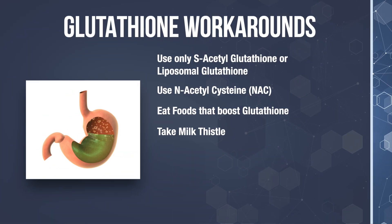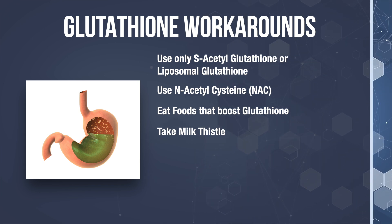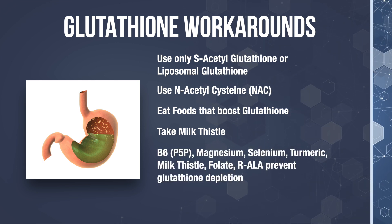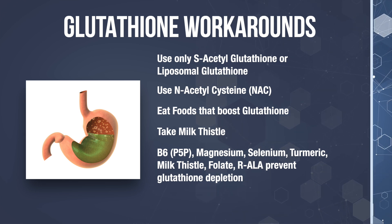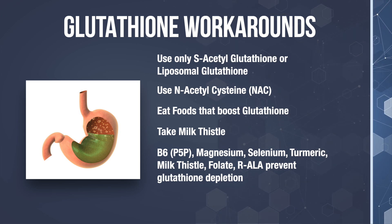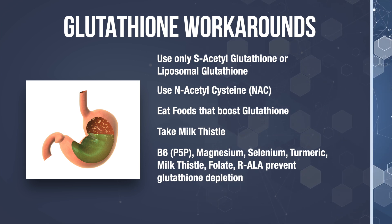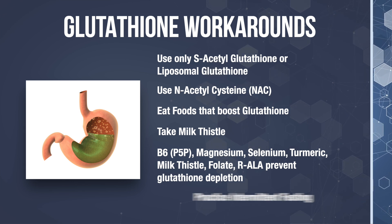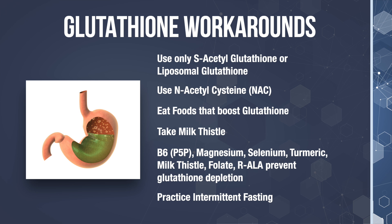There is a supplement called milk thistle that will help regenerate the liver and help phase one and phase two detoxification pathways. Now let's talk about supplements that reduce free radicals and help prevent glutathione depletion. These are vitamins and minerals like B6, magnesium, selenium, curcuminoids from turmeric, silymarin from milk thistle, folate, and R-alpha-lipoic acid. Lastly, the most inexpensive thing you can do to boost your glutathione levels is intermittent fasting.